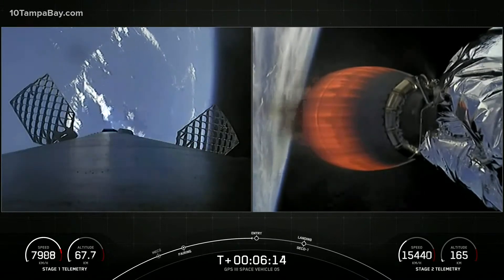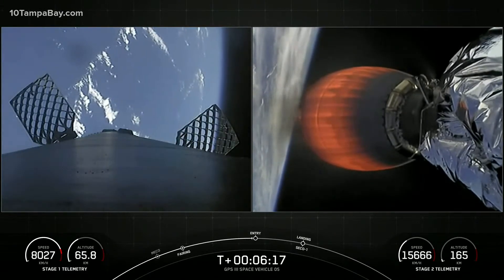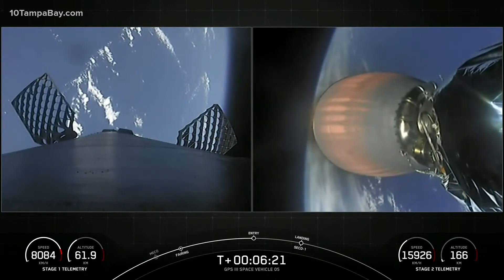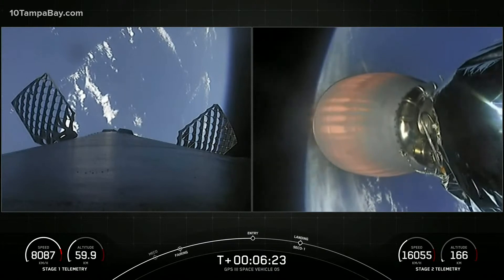Now the entry burn will start in just a few seconds here. Listen for the call-out. Stage 1 entry burn has started.